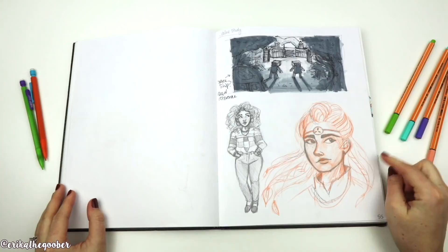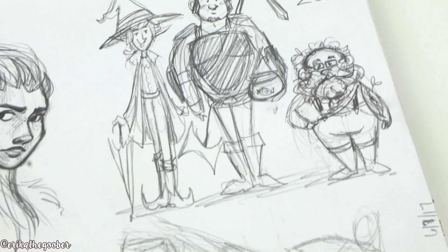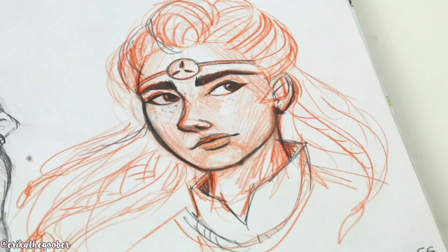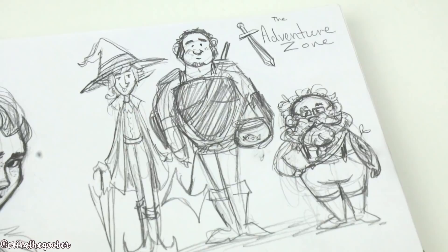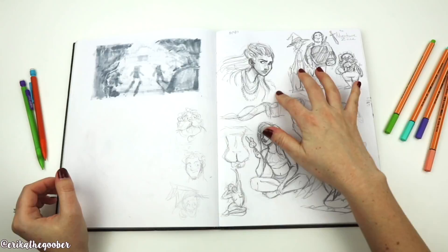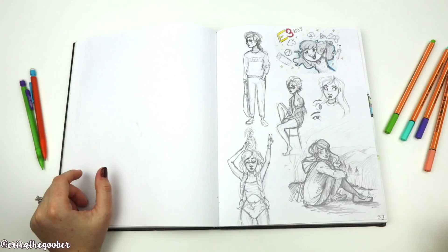And Aloy from Horizon Zero Dawn, which I never finished — I stopped on the last mission. Even though I really liked the game, I don't know what happened. We have some Adventure Zone doodles, some character designs, another Aloy because I guess I didn't like the last one. This was around the time E3 was about to start and I was really excited, but I think I was really disappointed that year.